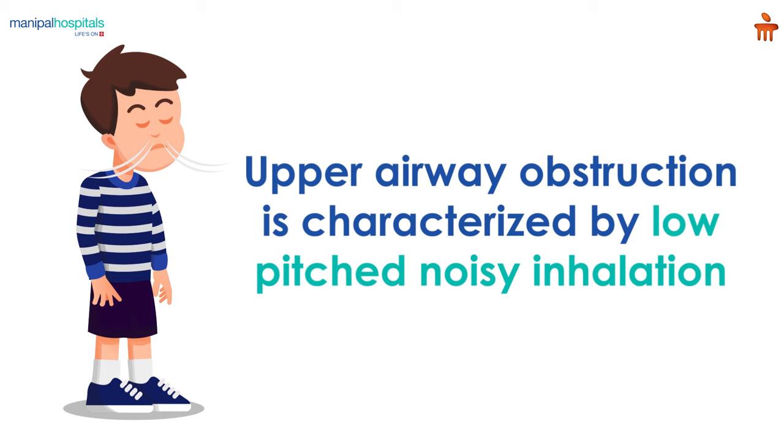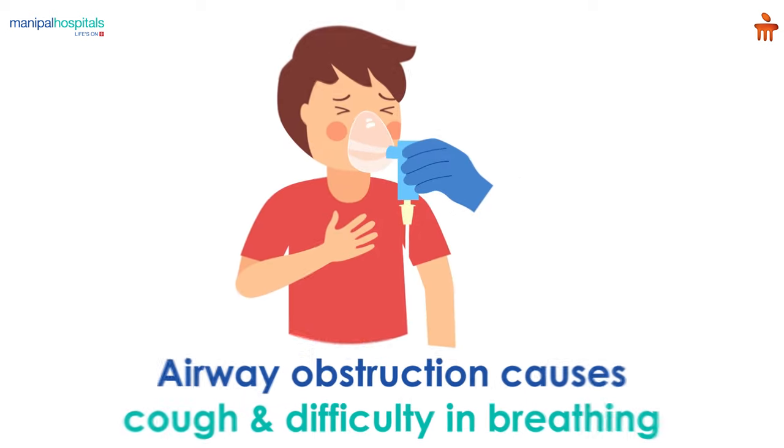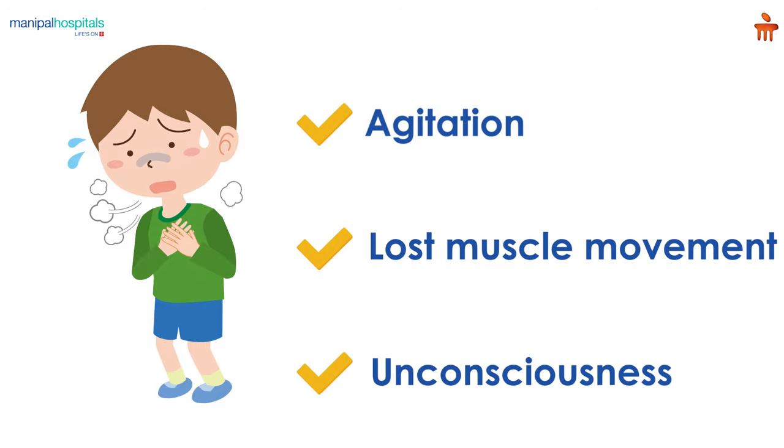While upper airway obstruction is characterized by low-pitched noisy breathing when the child breathes in, lower airway obstruction is characterized by a high-pitched noise when the child breathes out. Both kinds of airway obstruction can cause cough and struggle during breathing and when very severe may lead to agitation, loss of muscle activity and unconsciousness.